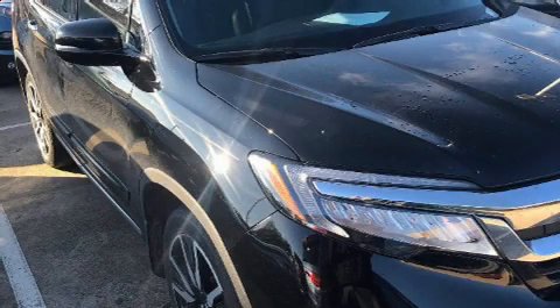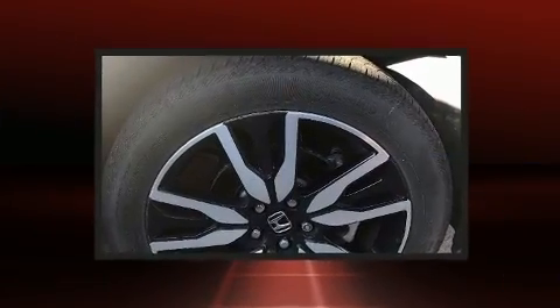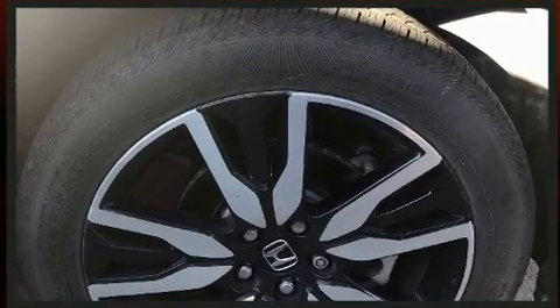Come test drive this 2019 Honda Pilot. With fewer than 25,000 miles on the odometer, this four-door sport utility vehicle prioritizes comfort, safety, and convenience.